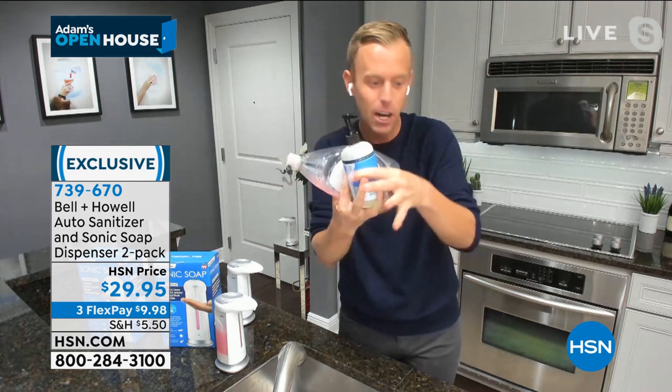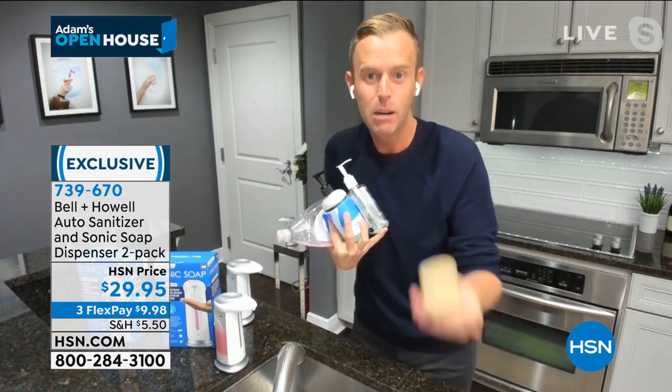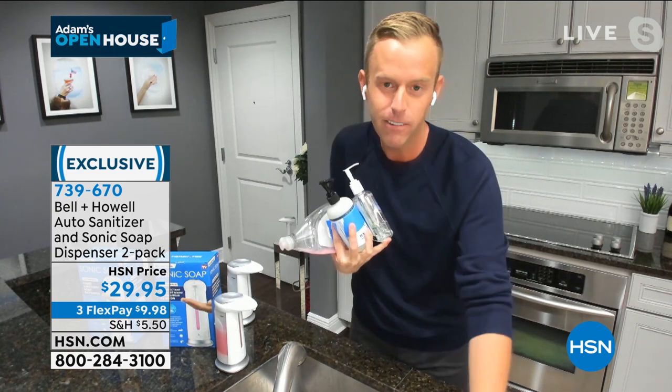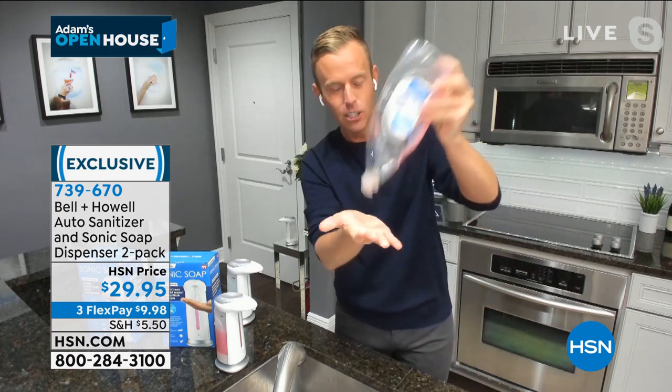Stop touching the hand soap or hand sanitizer bottles. And what about bars of soap? They smell nice, but you still have to touch everything. Speaking of this, you know how you try to...